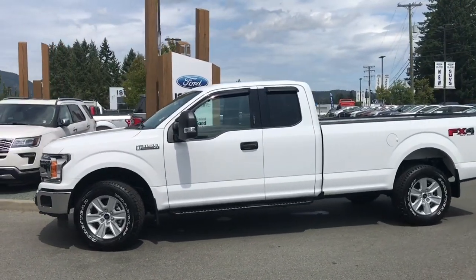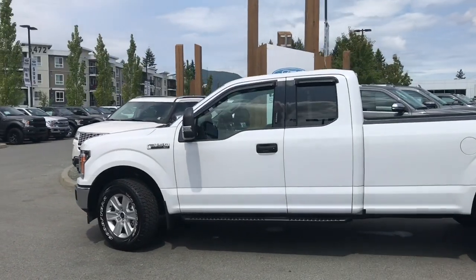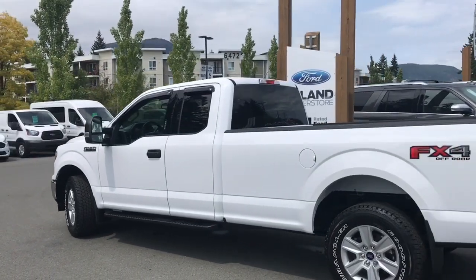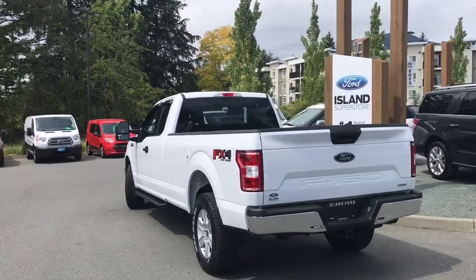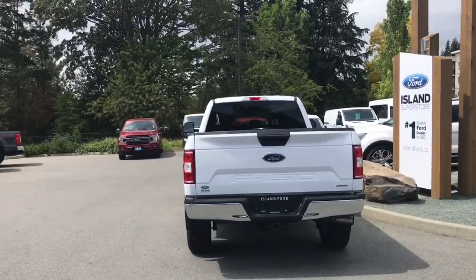Today we're looking at a 2019 F-150 XLT in Oxford White. Great cloth interior with seating for six, four doors — two regular, two smaller — with an eight-foot box. This has a 3.5-liter EcoBoost engine and it's a 4x4. It also has an FX4 off-road package, which includes skid plates and a trailer tow package, which includes pro trailer backup.